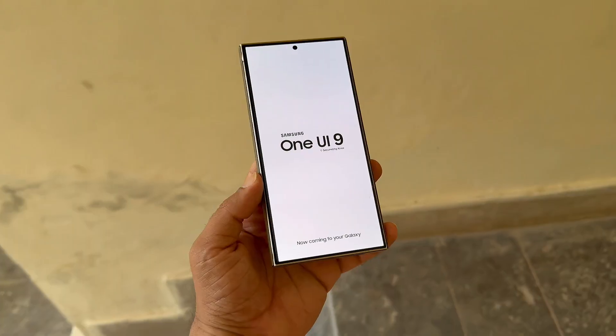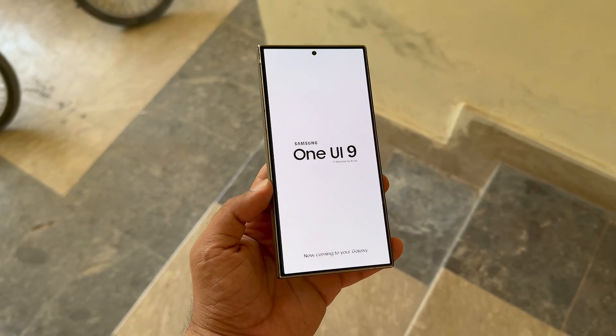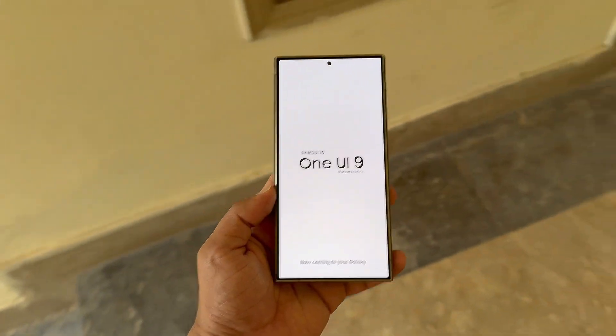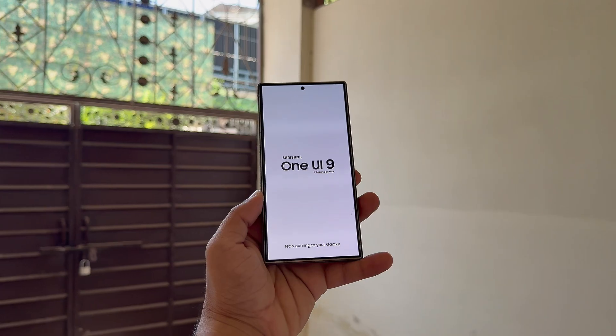While it's still too early to confirm a rollout timeline, industry reports suggest that Samsung could introduce One UI 9.0 alongside its next-generation Galaxy Z Fold and Galaxy Z Flip devices.